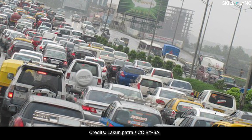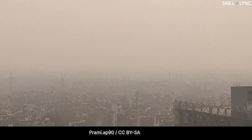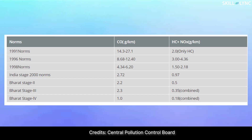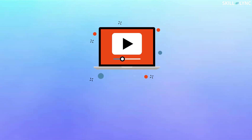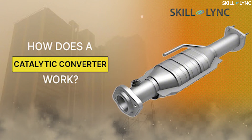Hey guys, welcome back to our channel. The number of automobiles increases every day and the amount of pollution increases as well. Thus, the emission norms are becoming stringent year by year and new technologies are being evolved to curb pollution. In this video, we are going to discuss one of such emission control technologies called Selective Catalytic Reduction.